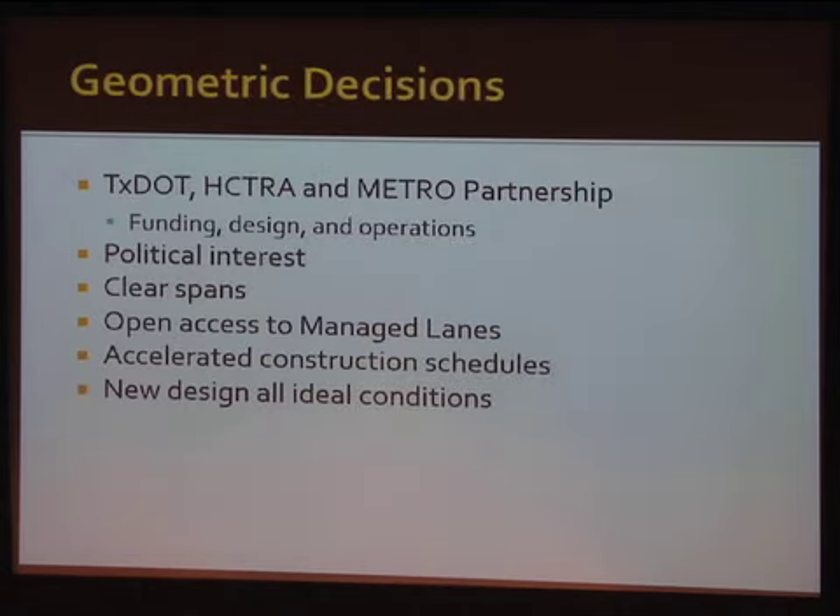Some of the overall decisions came through an overall partnership early on — TxDOT, HECTRA, and Metro were all partners, often referred to as a tri-party agreement on who was going to do what. For instance, HECTRA put in some money for right-of-way and to operate the toll lane after completion. Metro threw in some money because they wanted the potential to put in a train, so they beefed up some of the bridges along the way.